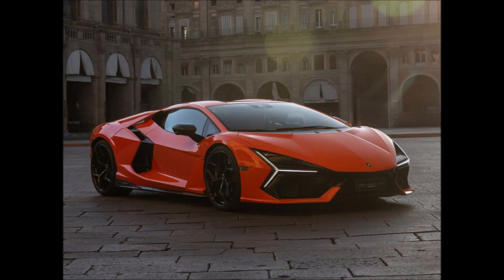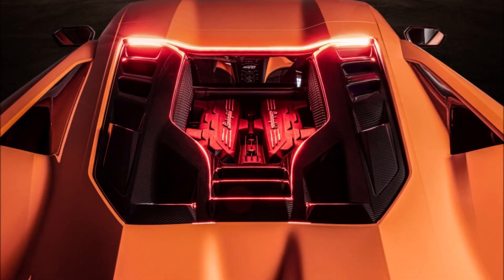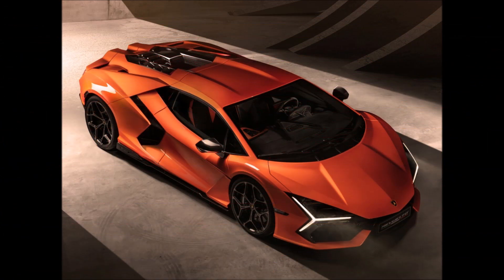The Revuelto entered full production in July 2023, and the first deliveries are planned for the final three months of 2023. On March 29, 2023, the Revuelto was unveiled online as the Aventador's replacement.